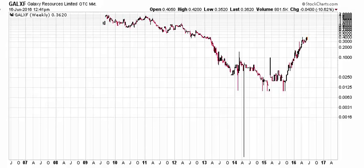Hey Ben, this is Ryan with TrendLizard.com. I'm looking at another stock here that you had sent my way via email. This one is Galaxy Resources Limited.